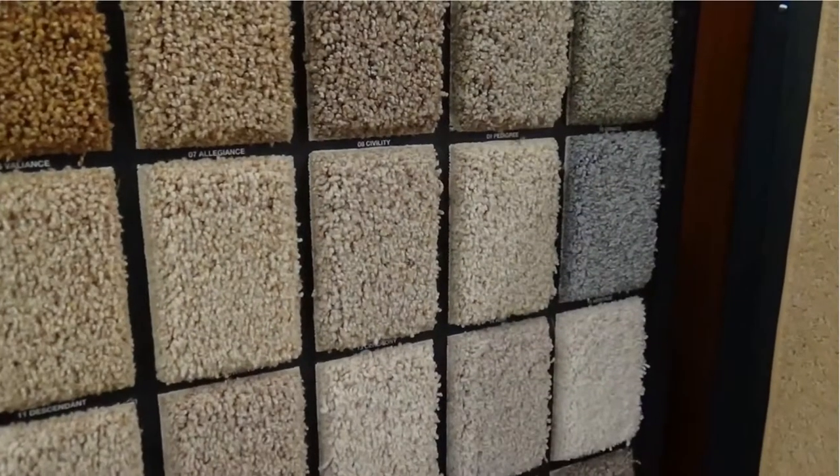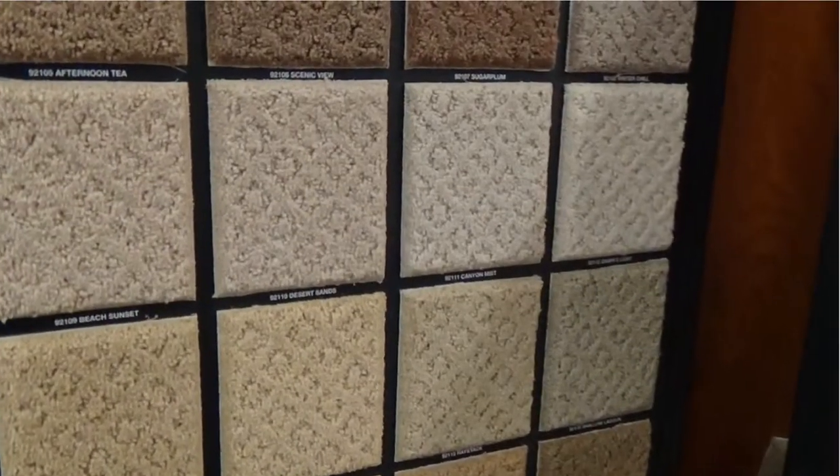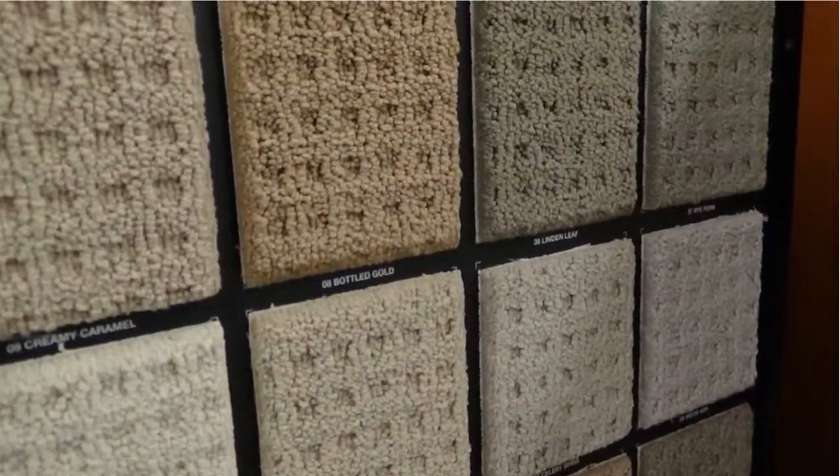Royalty is going to have every different style that you can imagine in terms of textured plush, frisees, loops, cut loops, so definitely going to hit all the styles with Royalty.